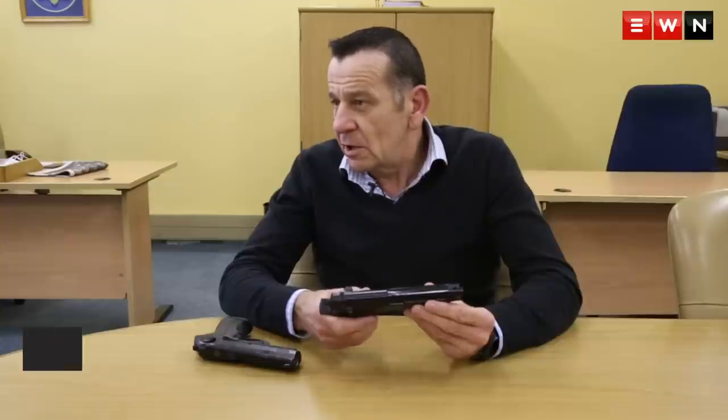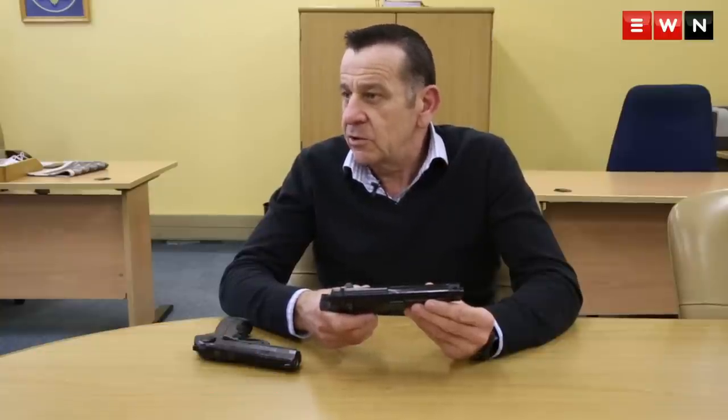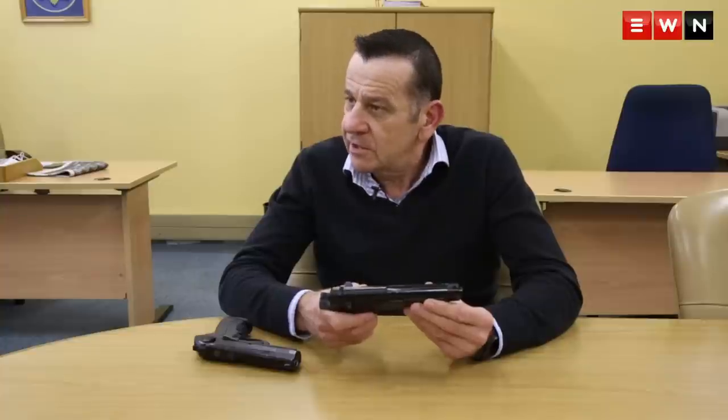It's very difficult to tell the difference under the circumstances where you are being robbed — that you are being robbed with a real firearm. It's very difficult to tell.